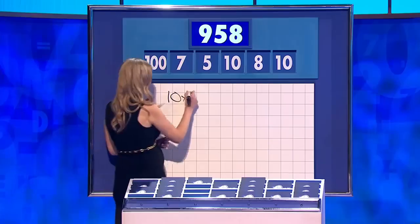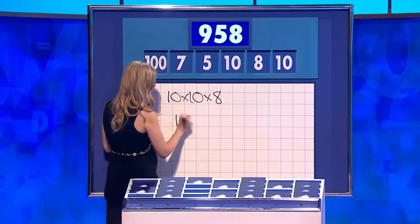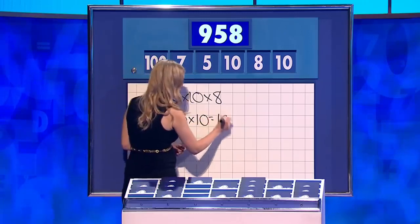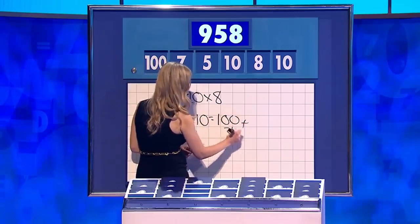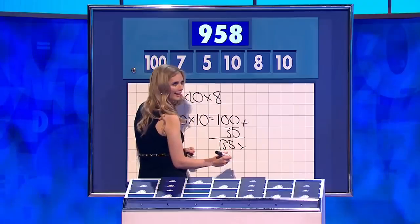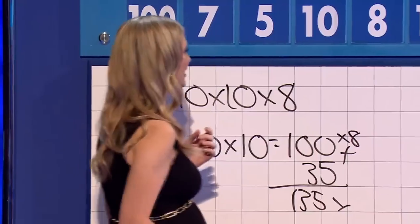10 times 10 is 100, times 8 — plus 35 times 8. You're really losing it here, Rachel. So 10 times 10 is 100 and then you're adding 35 and times 10 by 8? 800. Is this jazz? Could it be done? Yes, it could be done. You can say 100 minus 5 is 95, then times it by 10 for 950, and add on the 8. 958.